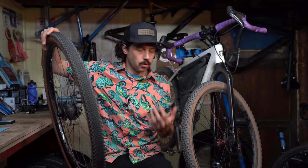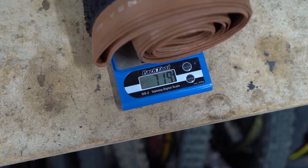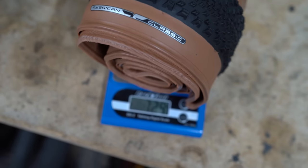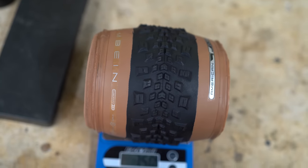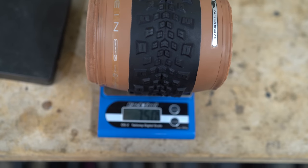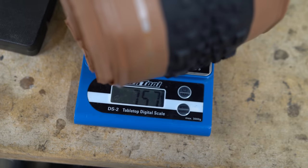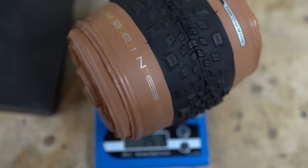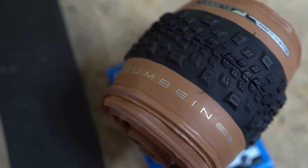Talking about weights and widths of both tires: the Wentworth came in at 719 grams and 729 grams — both under their advertised weight of 740 grams. The Crumbine tires came in at 750 grams and 757 grams, while their advertised weight on Amazon is 735 grams. So there's no real weight consistency for these tires — they're just kind of random.